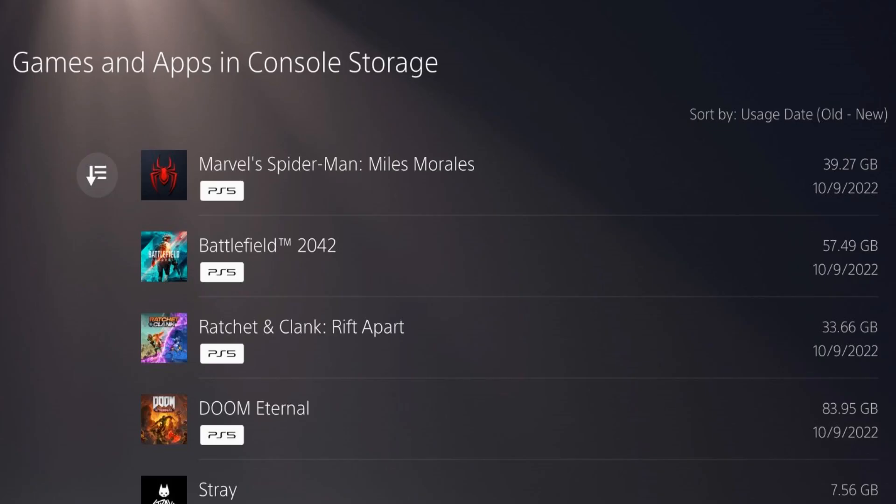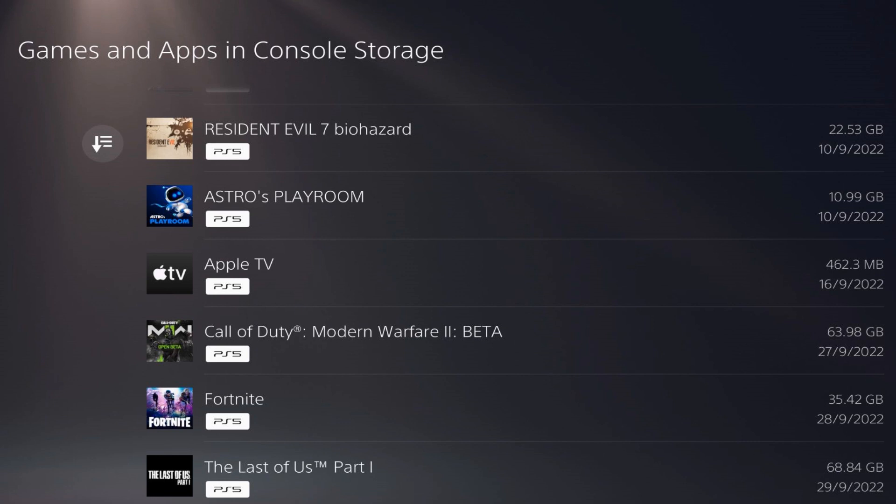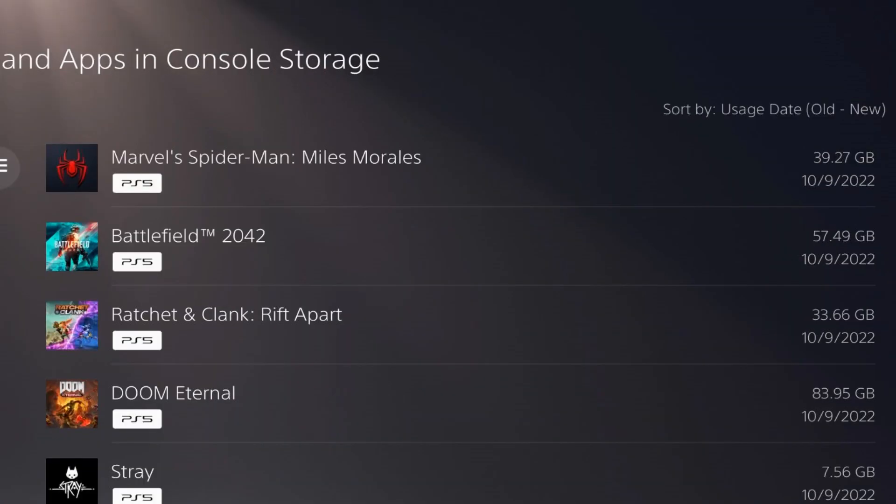The reason you'll run out of storage is Sony gives you a supposedly 800 gig of memory, but when you scale that down to what you actually get, it's around 667. As you can see on screen, the biggest game on my PS5 is Doom Eternal at 84 gig, Modern Warfare 2 at 64 gig, The Last of Us Remake at 69 gig, and Spider-Man Miles Morales at around 40 gig — quite a bit of storage taken up by just four games.